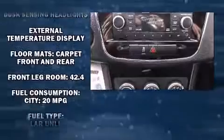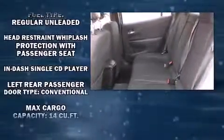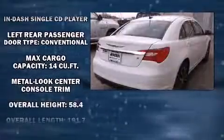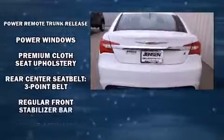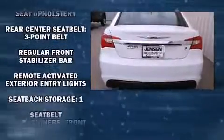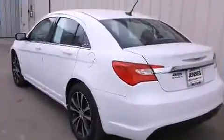Chrysler also prioritized safety and security by including dual front impact airbags, head curtain airbags, traction control, brake assist, anti-whiplash front head restraints, a panic alarm, and four-wheel disc brakes with ABS. For added security, Dynamic Stability Control supplements the drivetrain.